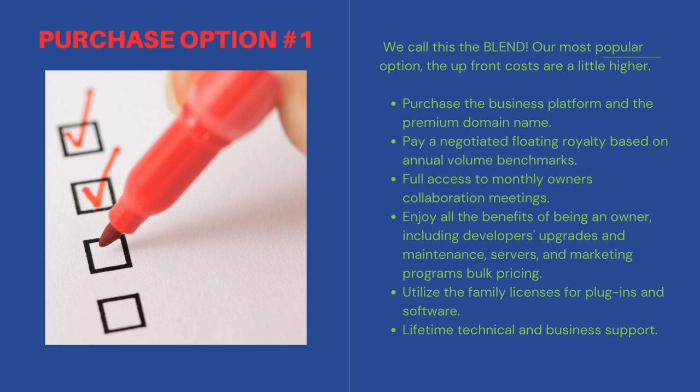Our most popular option — the upfront costs are a little higher. Purchase the business platform and the domain name. Pay a negotiated floating royalty based on annual volume benchmarks. Full access to monthly owners' collaboration meetings. Enjoy all the benefits of being an owner, including developers' upgrades and maintenance, servers, and marketing programs' bulk pricing. Utilize the family licenses for plugins and software.